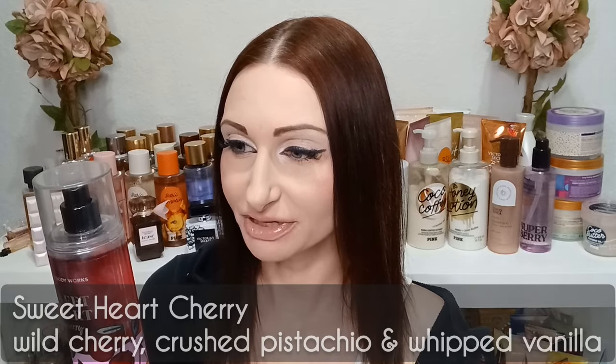The fragrance notes on Sweetheart Cherry are wild cherry, crushed pistachio, and whipped vanilla. It's a really beautiful, well-blended scent. At first you get a big burst of cherry, and then it tones down into a cherry-pistachio-vanilla blend. It gives me sticky, ooey-gooey vibes — almost like a dessert. I'd classify it as a gourmand, even though it doesn't have a cake note.